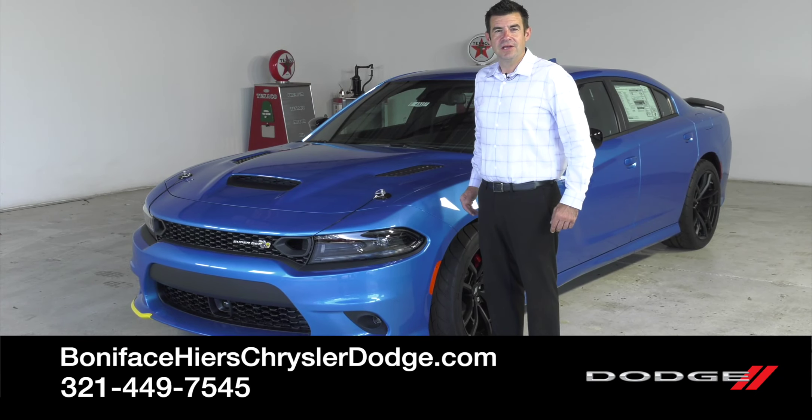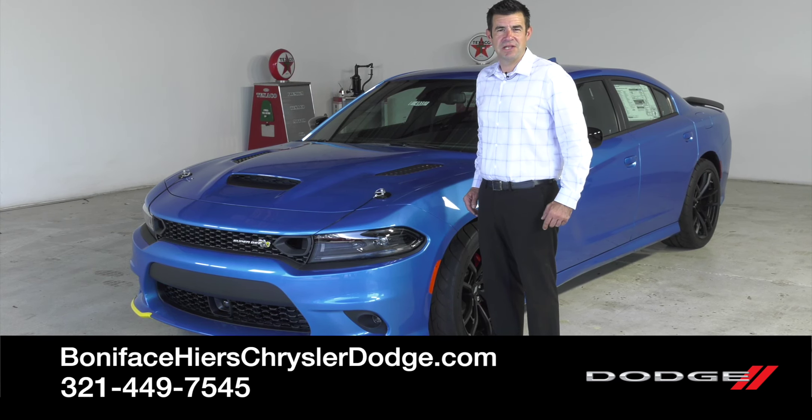Thanks for watching. Follow us for more videos on cars just like this one, and if you want to take a look at this Super B, come down to Boniface Hires Chrysler Dodge Jeep Ram in Cocoa, Florida. Thank you.